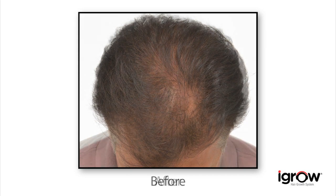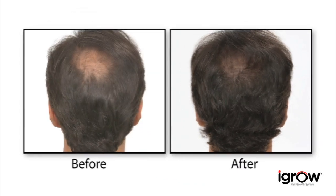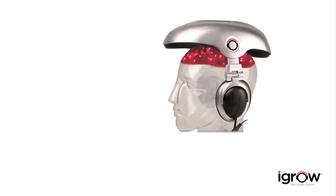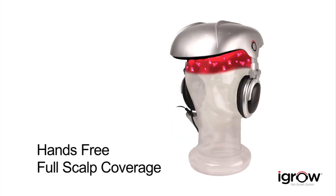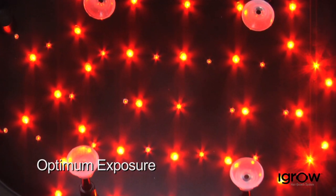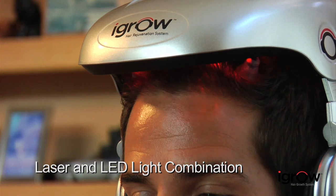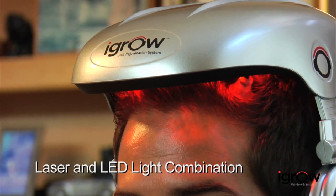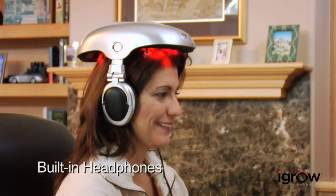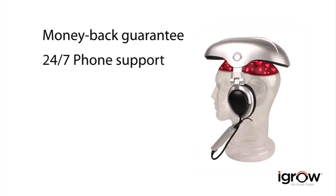With successful results reported for thousands of men and women, iGrow can be an effective solution for those with early stages of thinning and for men and women who want to achieve healthy hair easily and effectively. The iGrow Hair Rejuvenation System uses 51 laser light sources to ensure full scalp coverage, is pre-programmed for men and women, adjusts for proper fit, and features built-in headphones. It's backed by a six-month money-back guarantee, 24/7 phone support, and a one-year warranty.